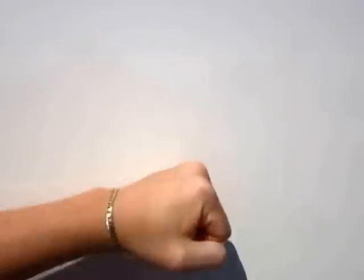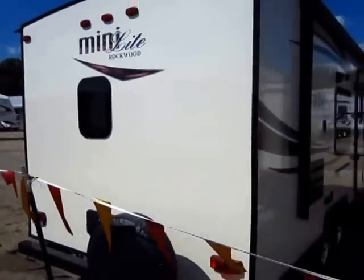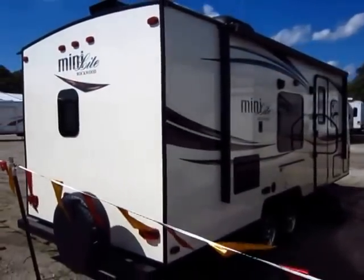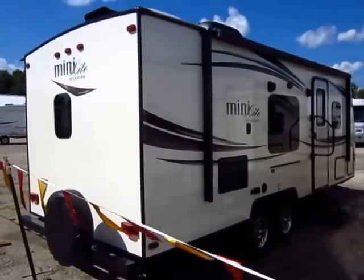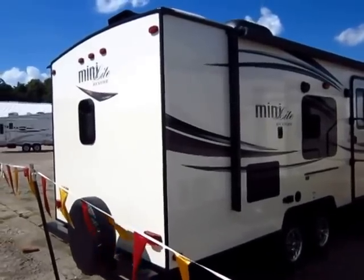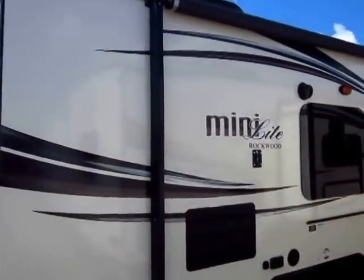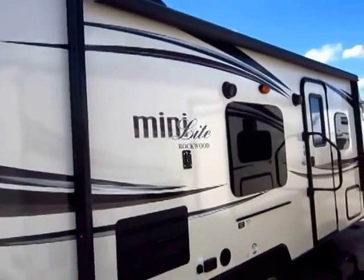The front wall, rear wall, side walls, roof, and floor are all laminated. Most fiberglass skin lightweight trailers only laminate the two side walls. While that is nice, there's good and there's better — and that's where Rockwood separates itself. It's not just a good trailer, it's a better trailer.